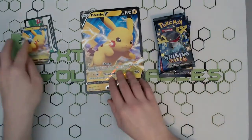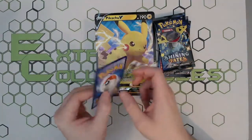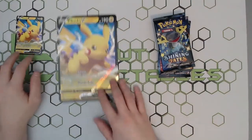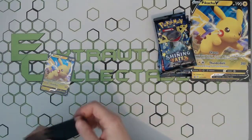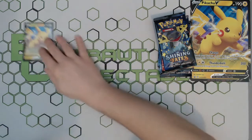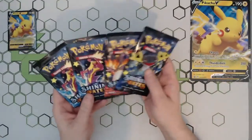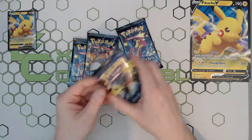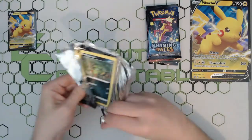Here we go — we've got our lovely Pikachu V, a lovely jumbo and a normal size. I'll definitely send those off for grading. I sent a load of the tin promos off, the old Pikachu ones, so hopefully I'll have them back soon. We'll give it a little sleeve and get into the actual packs. We're hunting for that Charizard, but any mini shinies or full art shinies will do. The packs feel pretty loose — quite a lot of air in them.